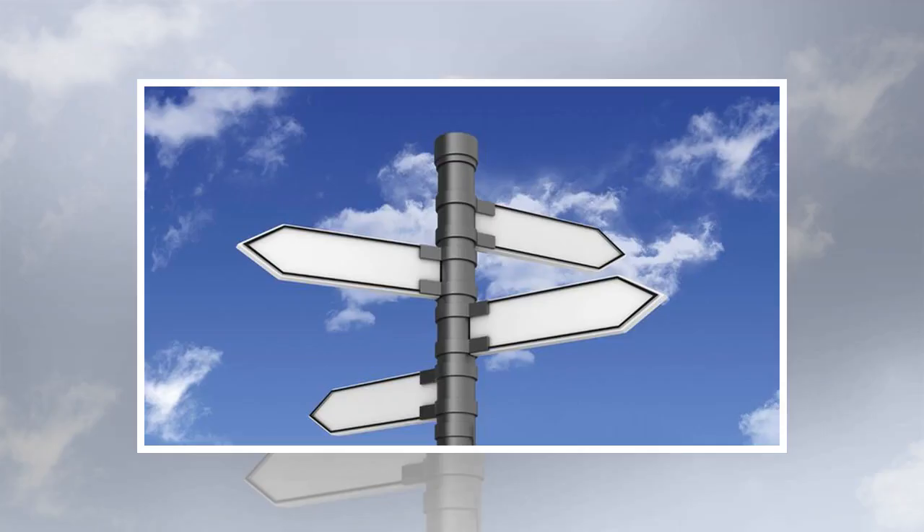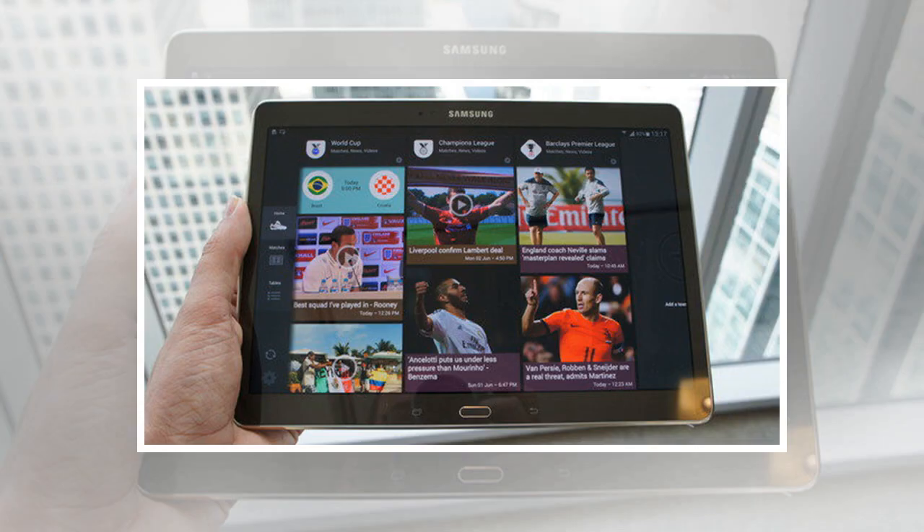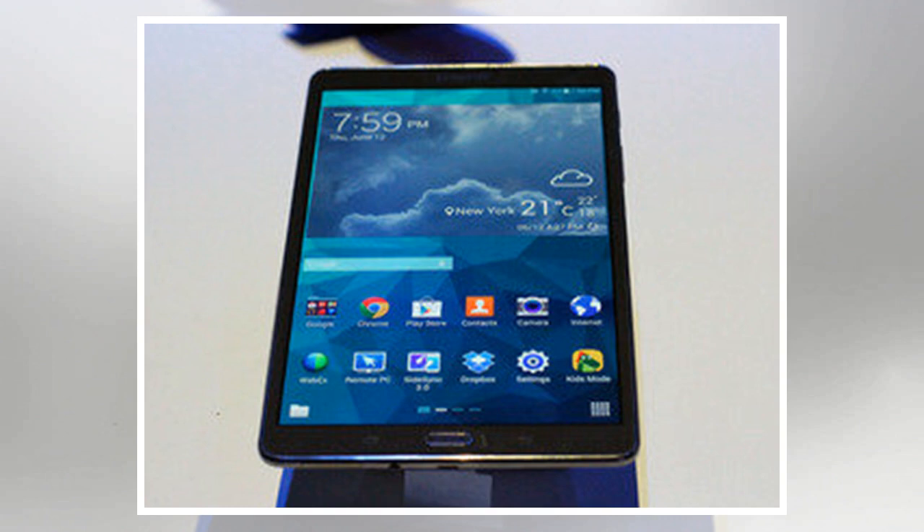Samsung's Galaxy Tab S tablets lack standout features to wow customers, a sign that innovation is in short supply in a slowing tablet market that is full of lookalikes. Samsung announced and highlighted the screen quality and thinness of the new Galaxy Tab S, but other features of the device are too limited to make it a game-changing product, analysts said. The Tab S is a tough sell in a market split between generic low-cost Android tablets and the high-end of the market controlled by Apple.